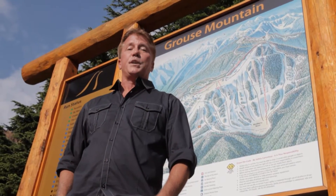Grouse Mountain, also known as the peak of Vancouver, is located just 20 minutes outside the city. It's open year-round, and it's fun.